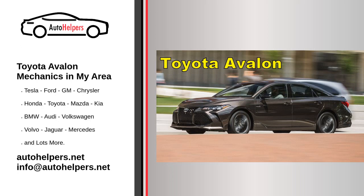Toyota Avalon mechanics in my area. Toyota Motor Corporation is a Japanese multinational automotive manufacturer headquartered in Toyota City, Aichi, Japan. It was founded by Kichiro Toyota and incorporated on August 28, 1937. Toyota is one of the largest automobile manufacturers in the world, producing about 10 million vehicles per year.